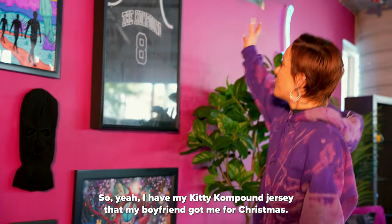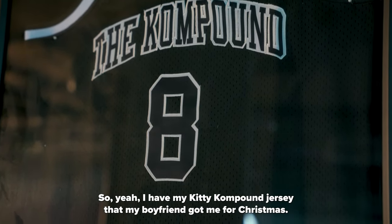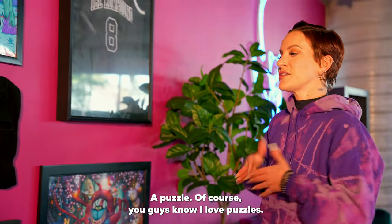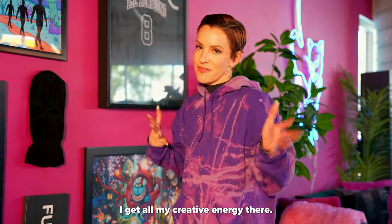So yeah I have my Kitty Compound jersey that my boyfriend got me for Christmas — The Compound, favorite number is eight. A puzzle — of course you guys know I love puzzles. I get all my creative energy there.